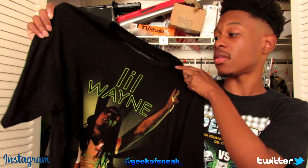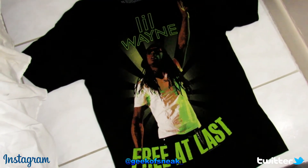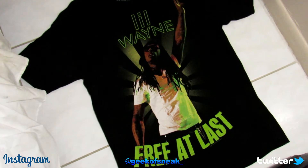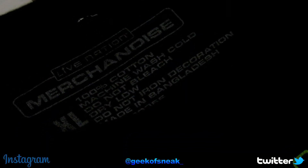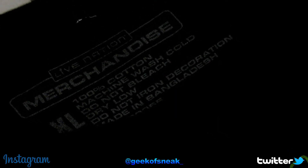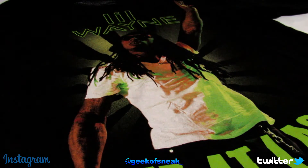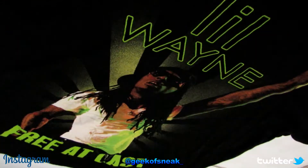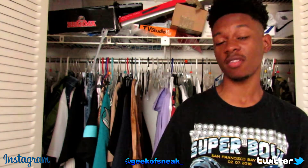Next up is another t-shirt I copped from Goodwill for 99 cents — a Lil Wayne t-shirt. On the front it says 'Lil Wayne,' has a picture of him, and on the bottom it says 'Free At Last.' On the inside it says Live Nation merchandise, so I'm guessing it's from a concert. I picked it up because it has a band tee type of vibe — wide and oversized — plus Lil Wayne is one of my favorite artists.